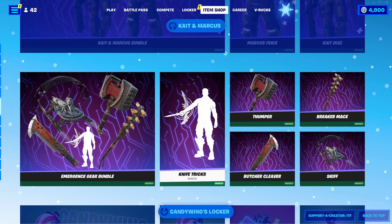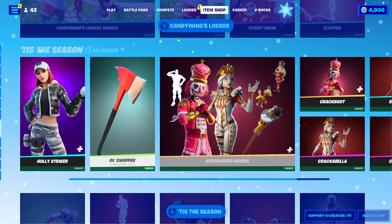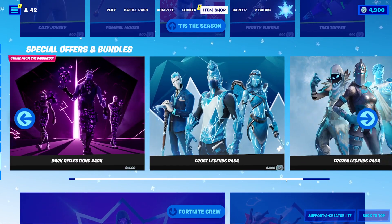Then we have the No Way Home Bundle — Kate and Marcus — and all the stuff there. We have the Candywing Locker still here. Code Candy if you pick that up. Jeez, the season — all that good stuff.